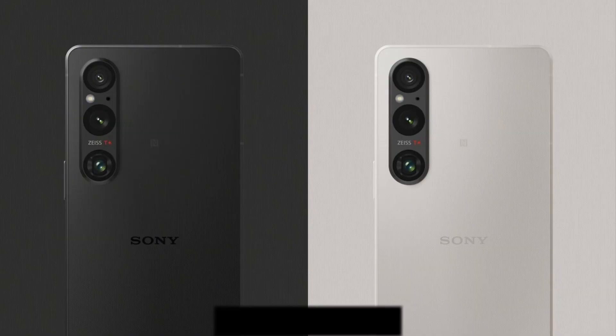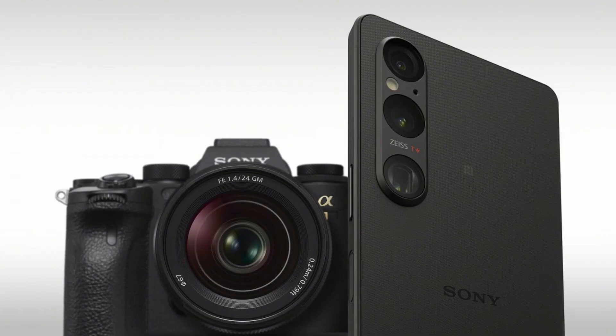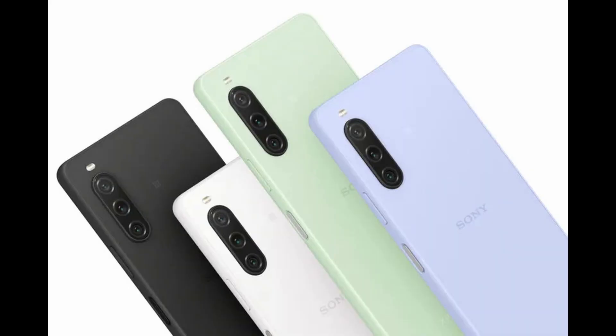Sony has taken steps to avoid a repeat of the overheating issues that plagued its predecessor, including the use of a 60% larger heat diffusion sheet volume. The company has also reduced the power consumption of the camera, which is one of the main heat producers in a smartphone.